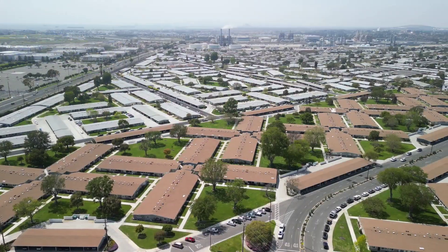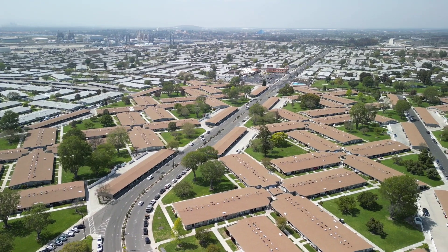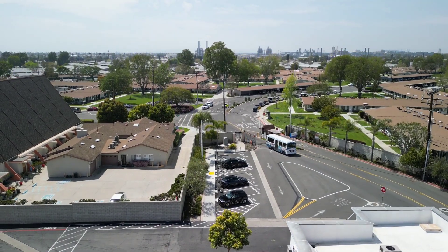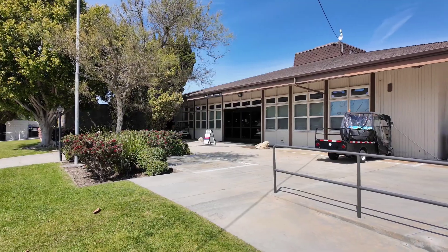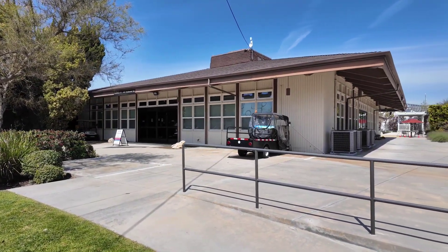Leisure World has about 9,000 residents and over 6,000 units. It's a gated community with three gates with guards. There's a bus service that takes you into town and various places around Seal Beach and Southern California. There are lots of clubhouses, a credit union, healthcare facilities, a pharmacy on site, and an amphitheater. So we're going to go around all those different places and show you a little bit about Leisure World.